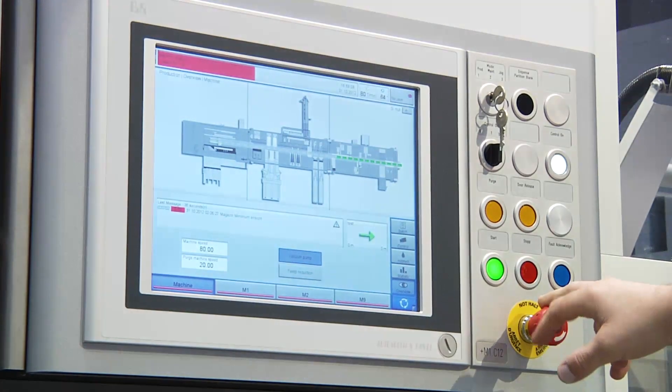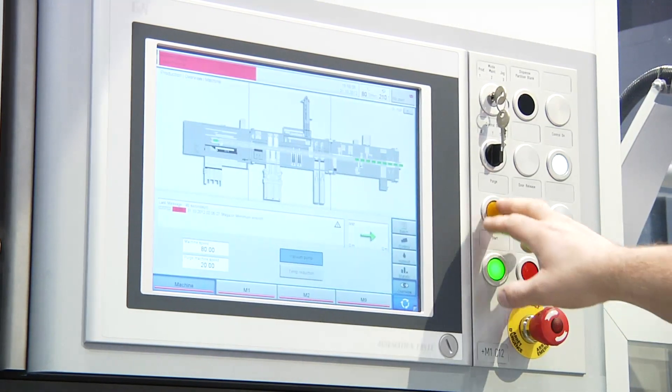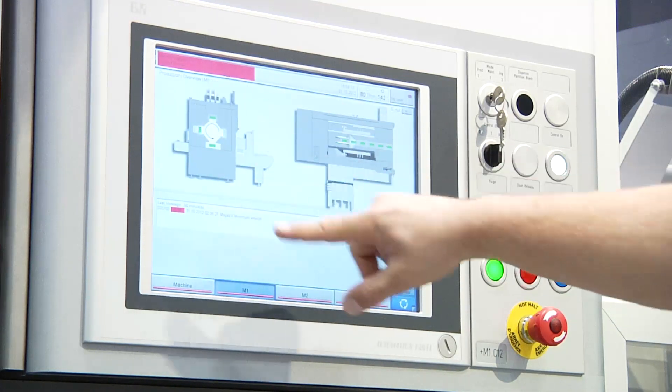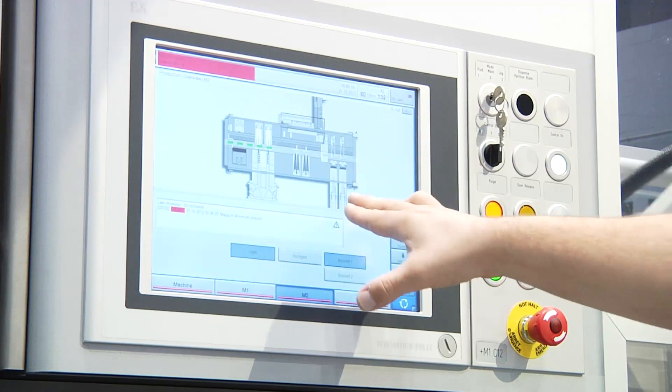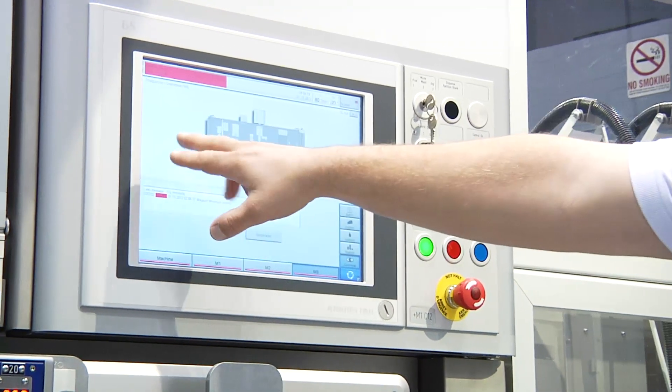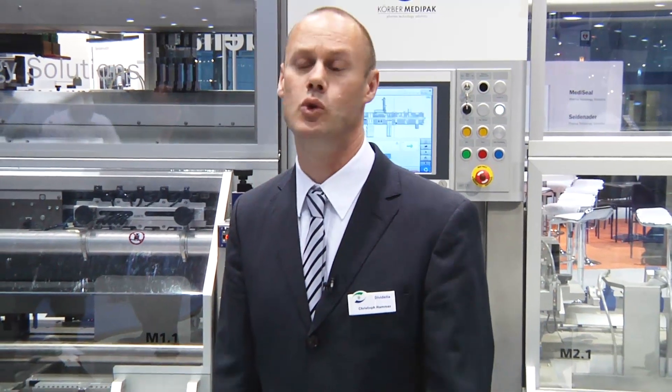The B&R touch panel with graphical software helps the operator to really control that machine without a lot of detailed knowledge. We are talking roughly 100 drives here, so it's very important to have something simple. What we also like about B&R is features which are coming onto that platform, like interfaces to Cognex — Cognex is the standard camera we are using, for example.